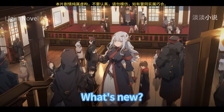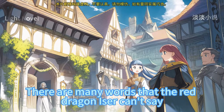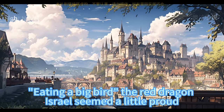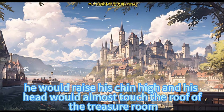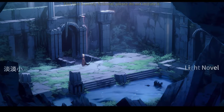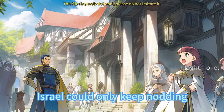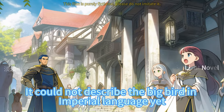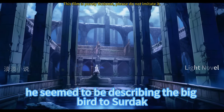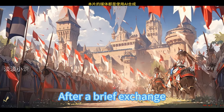Sildak greeted Iser cordially: 'How have you been lately? What's new?' The red dragon couldn't say many words, but that didn't mean he couldn't understand them. Iser seemed a little proud as he announced he had eaten a big bird — every time he was proud, he would raise his chin high until his head almost touched the roof of the treasure room. Sirdak walked to the dragon egg to get the magic crystal inside. Iser could only nod and say simply 'It's big,' letting out a series of low roars as if describing the bird. Unfortunately, Sirdak couldn't understand Iser's language.